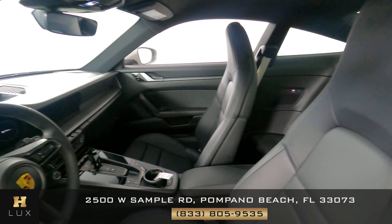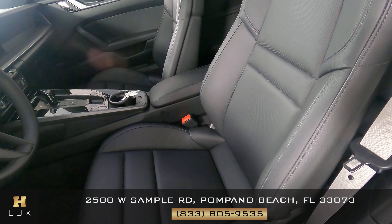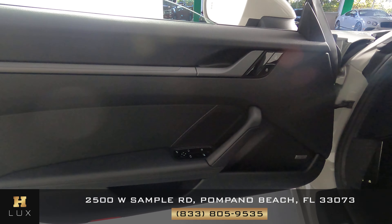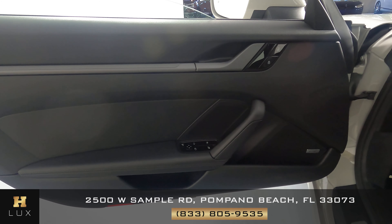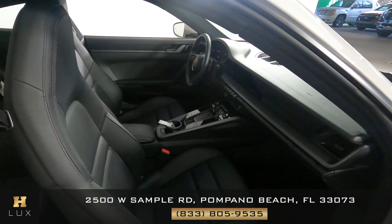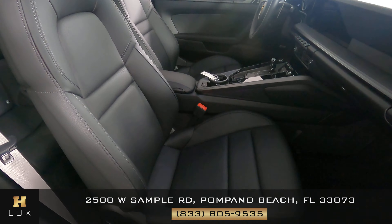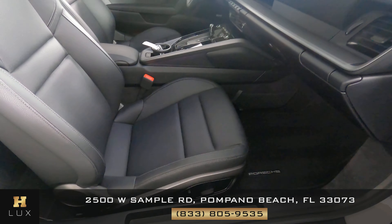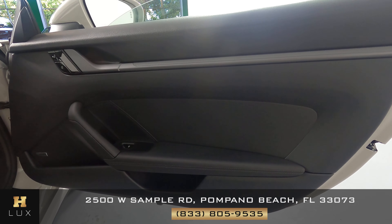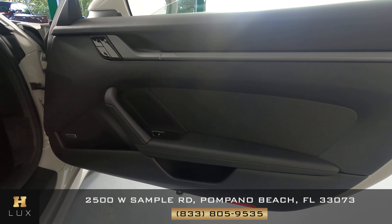First, we're going to start off with the driver's seat. Let's have a look at the door panel as well — that looks good. So the driver's side is in good condition. Now we're going to have a look at the passenger seat. Everything looks good there. Let's have a look at the door panel — perfect. I'm not seeing any wear in here at all, so the passenger side is good as well.